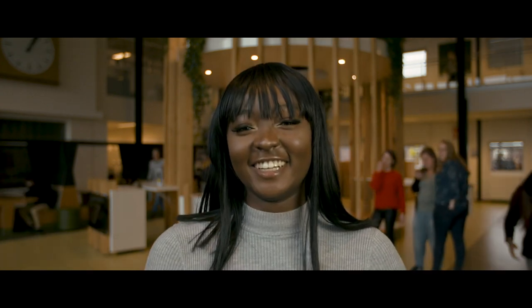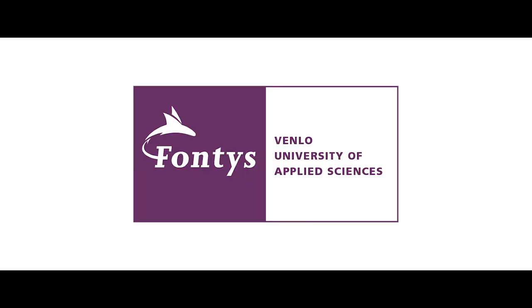We are Fontys Venlo. We have a dream, and we make it come true. What's your dream? Make it happen.